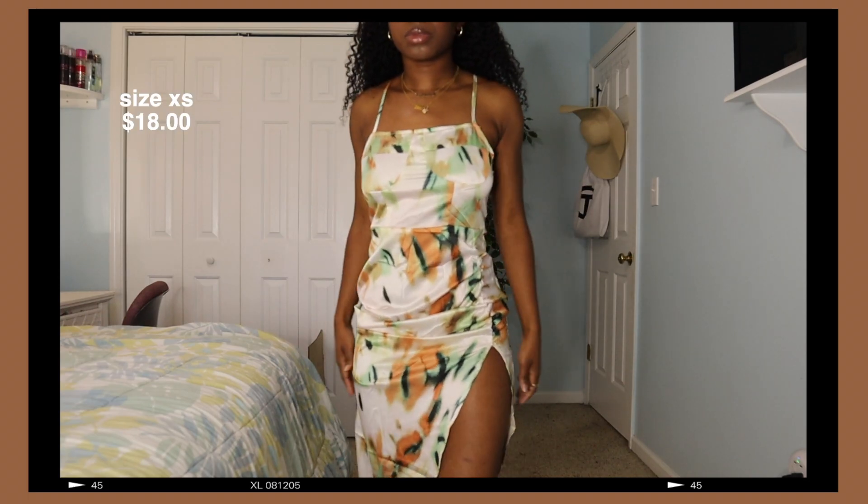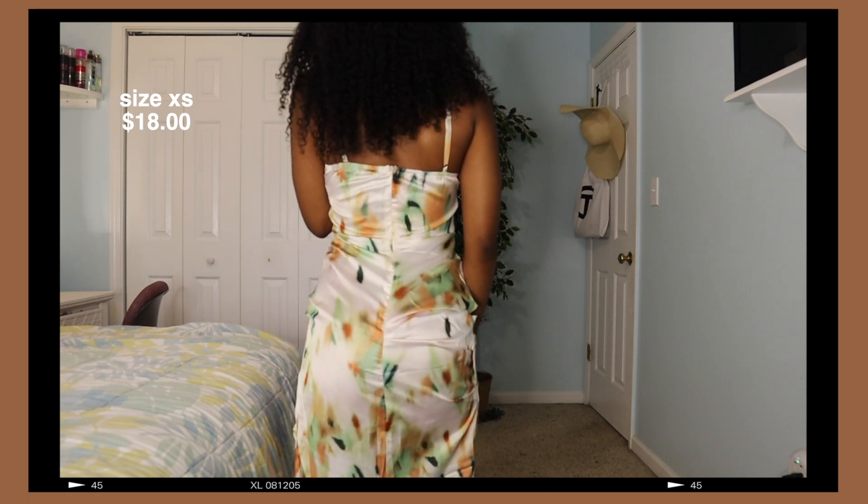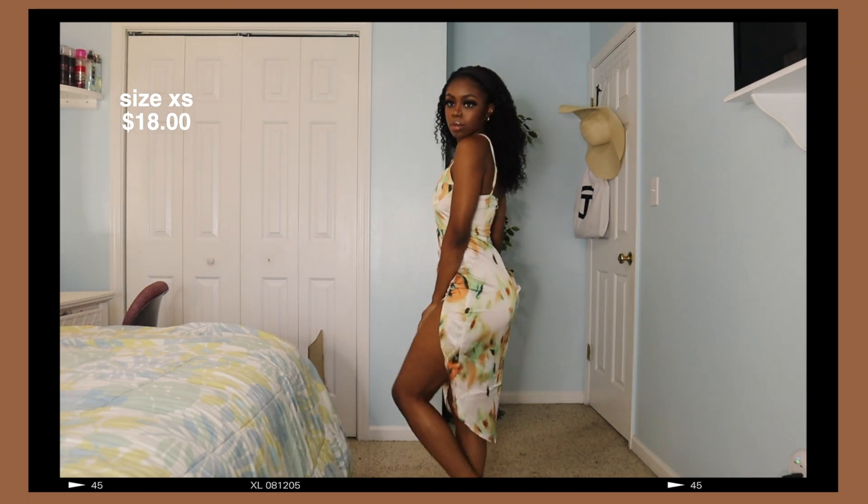Next, I have this super cute dress. Very cute and again, dainty — it goes all the way down. I feel like the material looks a little cheap, but it looks good for the price, so I'm not complaining.